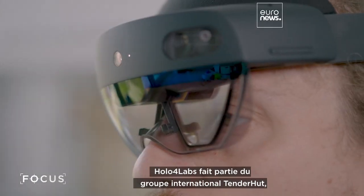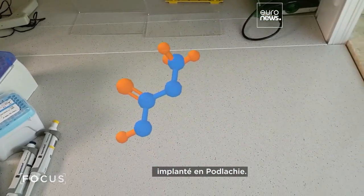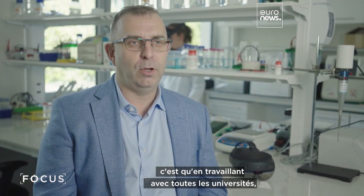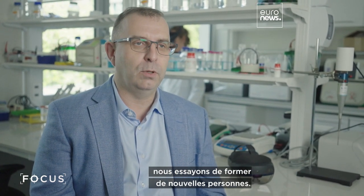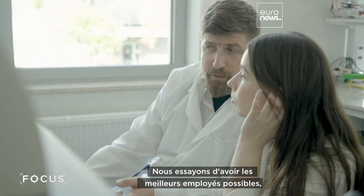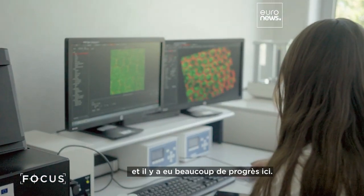Holover Labs is part of the international Tenderhut group, which is rooted in Podlaskie. If we are talking about the future and what we want to do here, we are really working closely with the local universities. We are trying to train new people and have the best employees we can. And I also see a lot of growth here.